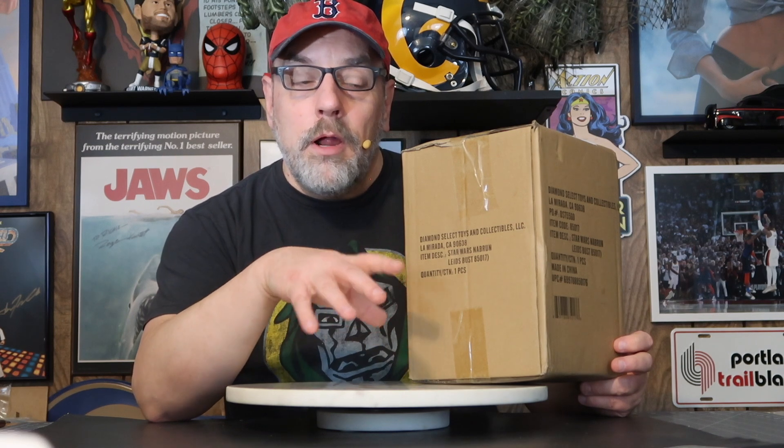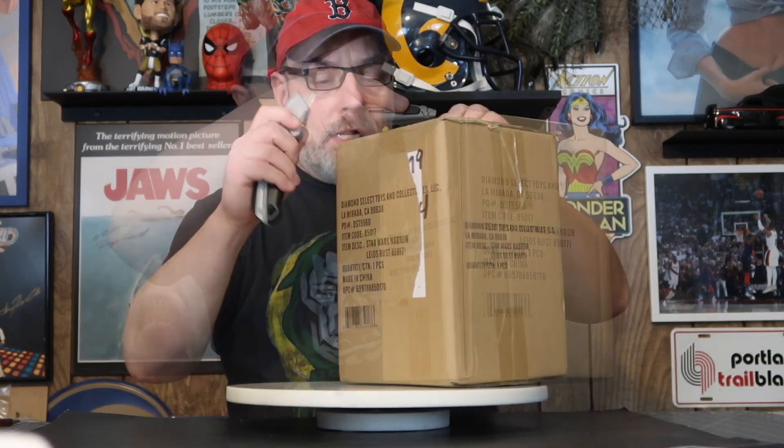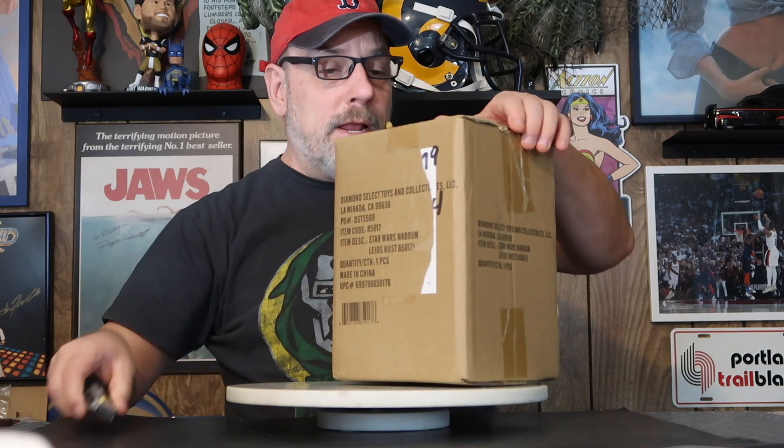In the last few years they've been producing mini busts of the aliens from the cantina scene in Star Wars: A New Hope — I think they've done three or four now. This is their latest. I ordered this last year. This is Nabrun Leids — I think that's how you pronounce it. I've always wanted to know how they come up with these names, if George actually created them or somebody added them along the way. I saw Star Wars when it came out in 1977, and the cantina scene was one of my favorite scenes as a child.